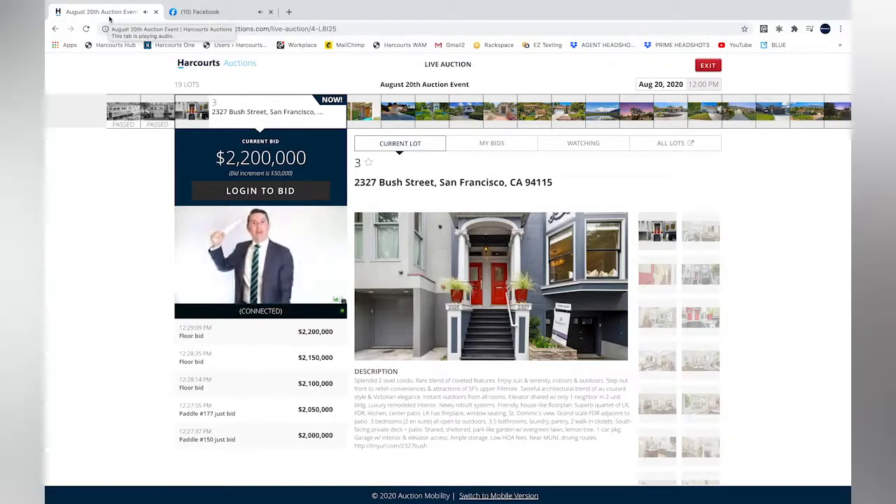We'll take $25,000 rises at this point if you'd like to get involved. Shannon, what's your buyer doing — in or out? At $2,200,000 bid offered and called. They're out, Shannon — they're out.